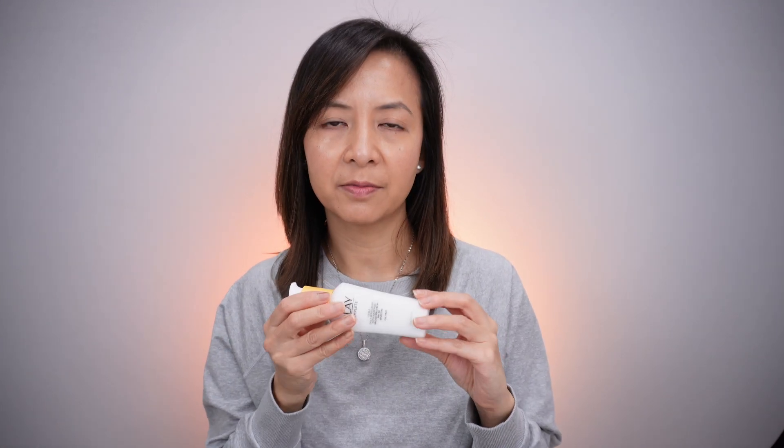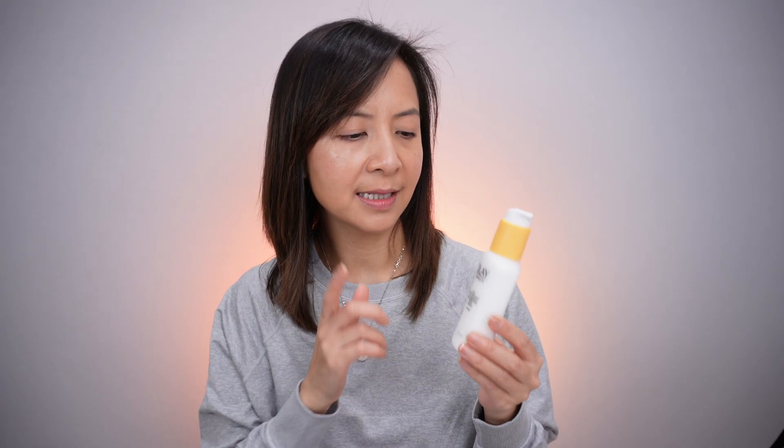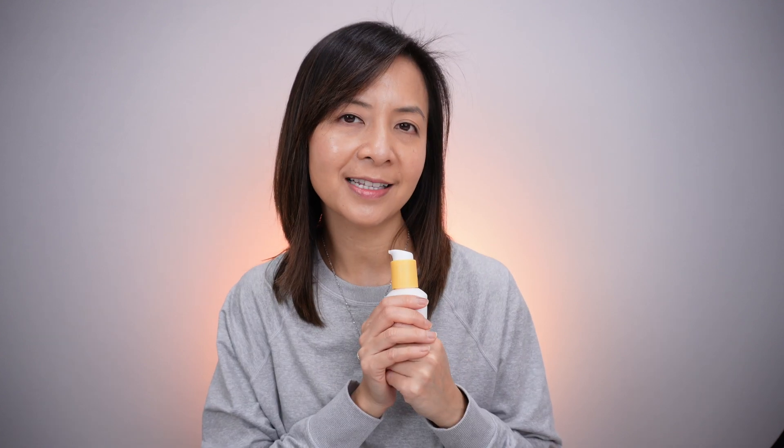and you're looking for something at the drugstore, easy to buy and easy to have access to, it will be a great option for you. Otherwise, let me know your thoughts on this sunscreen, and like always, I will see you next time. Bye!